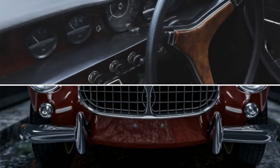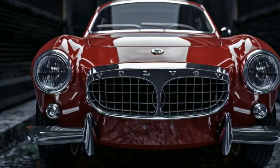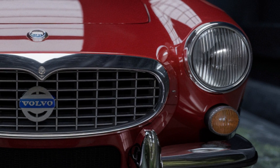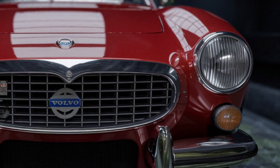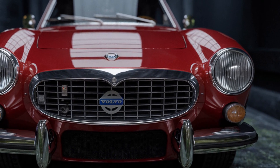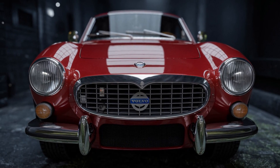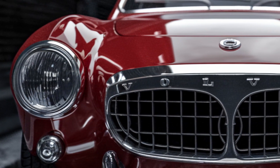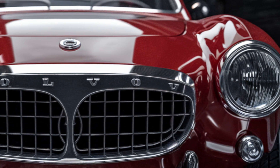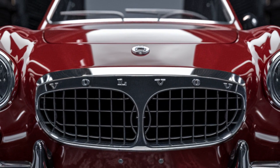Fast forward to 2025, and Volvo has reimagined this classic beauty with a modern twist. The front view of the 2025 Volvo P1800 is a perfect blend of old and new. The iconic silhouette remains, but with updated features like a prominent grille with vertical slats and the Volvo emblem at its center. The round headlights pay homage to the original design while incorporating modern LED technology for enhanced visibility.